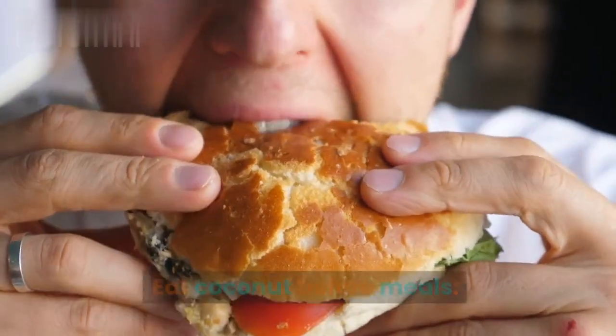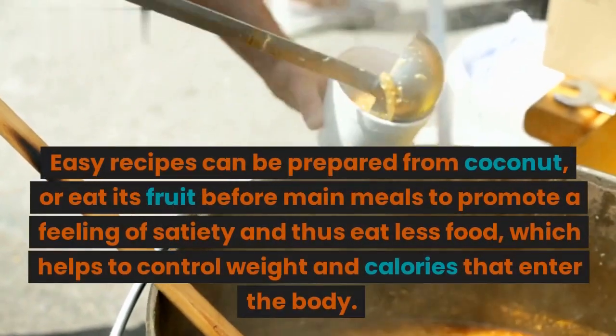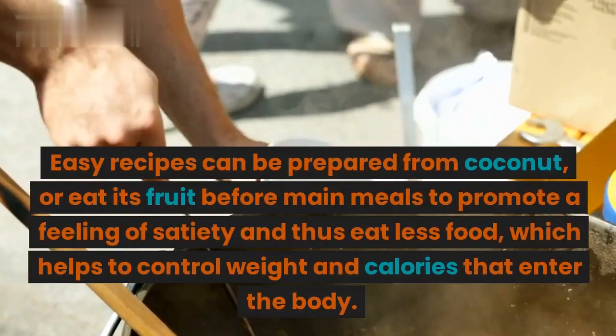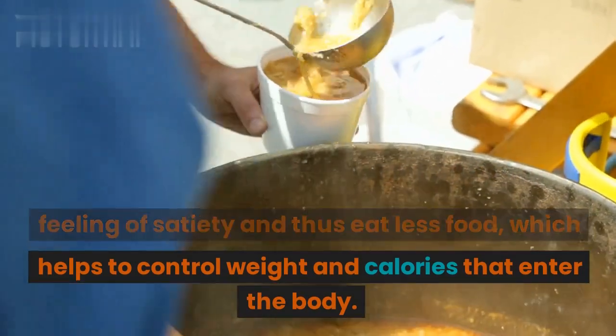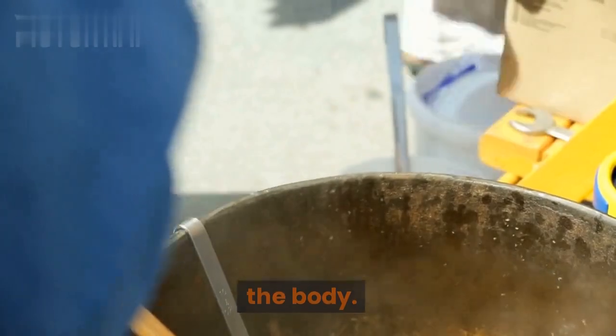Eat coconut before meals. Easy recipes can be prepared from coconut, or eat its fruit before main meals to promote a feeling of satiety and thus eat less food, which helps to control weight and the calories that enter the body.